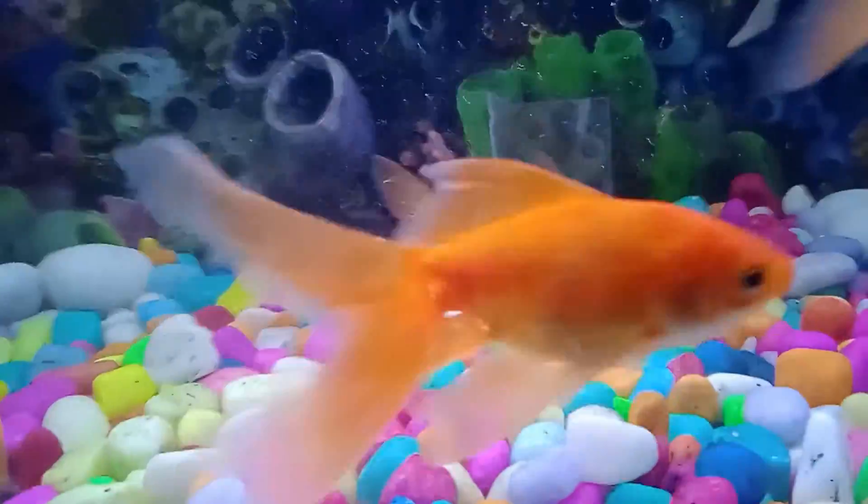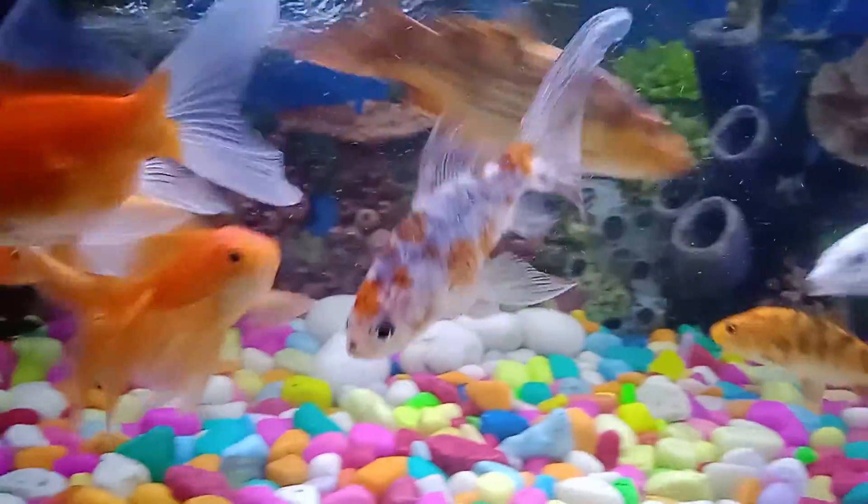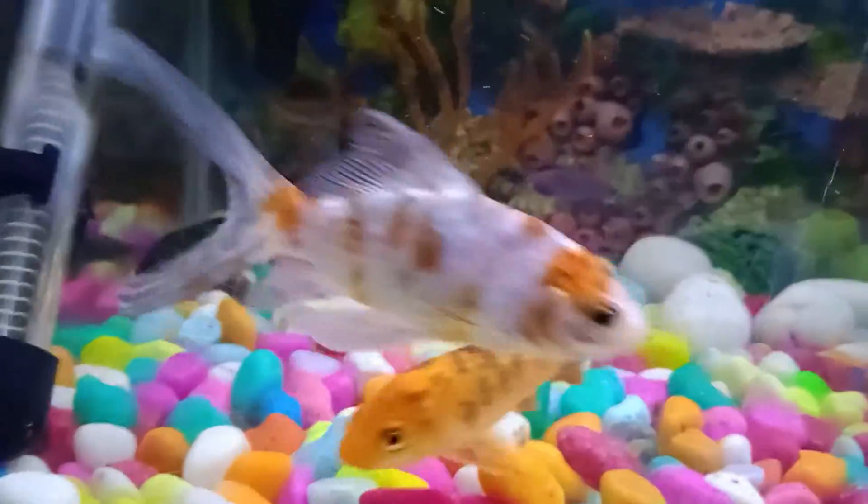If you only have two or three fish, a sponge filter works. If your budget is low, then you can use a top filter.